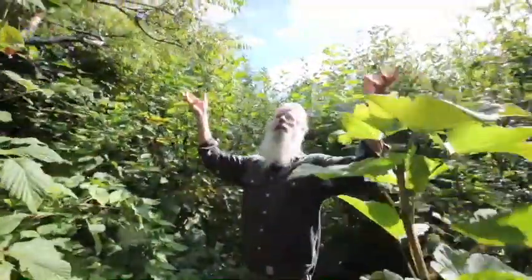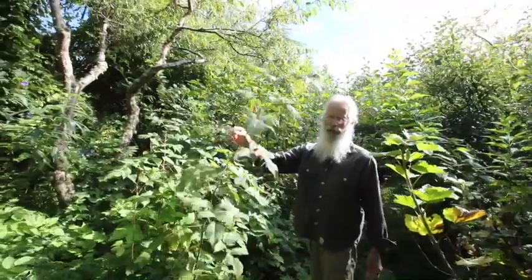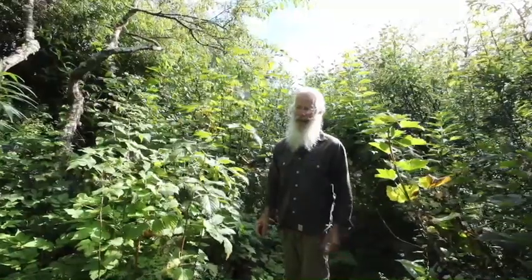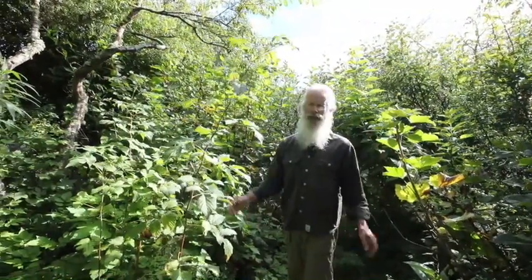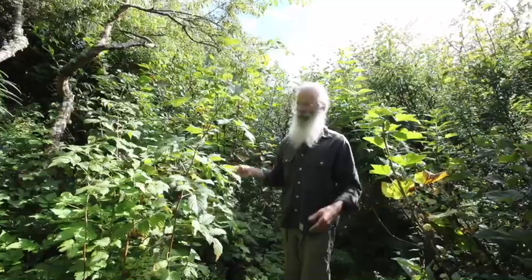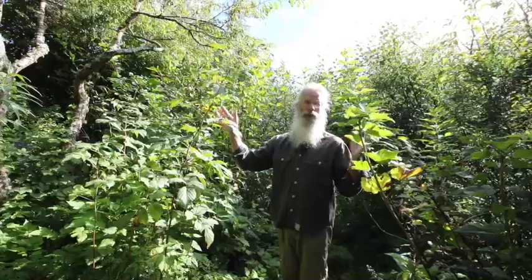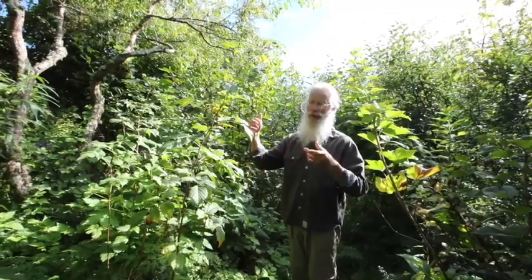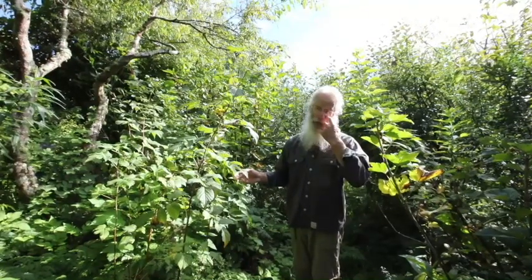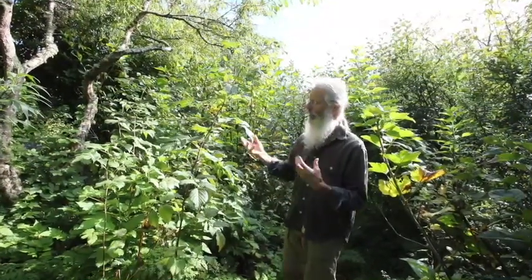As we go further down into the forest garden you can see how dense it is, but at the same time it's open to the sky, so there's enough light here to produce fruit. These raspberries fruited very heavily this year. One personal disadvantage I have is that I'm red-green colourblind, so when red fruits are ripe I can't see them at all — I can walk straight past heavily fruiting raspberries and not see them. But I've got a very good wife: Robin will get up early in the morning before the birds have gotten busy, pick a bowl of raspberries before breakfast, and then I can get up and enjoy those.